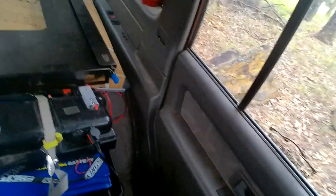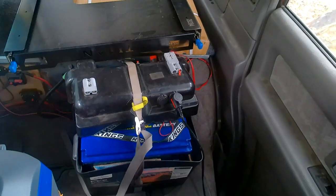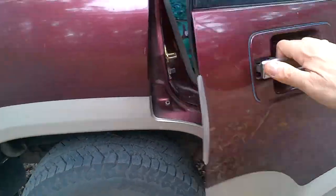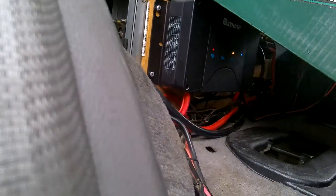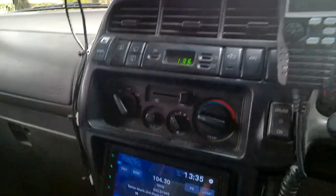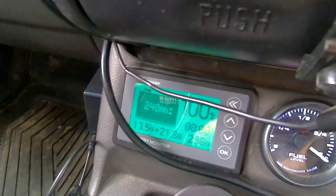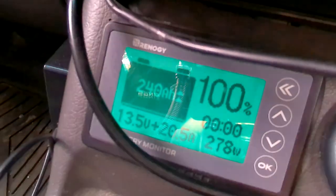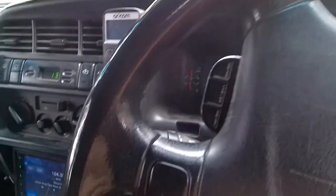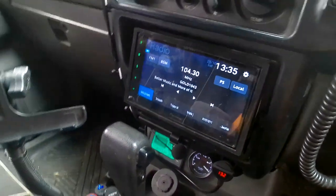I've got two 120 ampere-hour lithium batteries connected in parallel, giving a total of 240 ampere-hours. I have a Renogy DC-to-DC charger under that box charging the batteries. I also have a Renogy shunt with a screen down there recording the 240 ampere-hours — currently showing 13.5 volts. That's really useful: it tells you your power going in and how long your batteries will last.